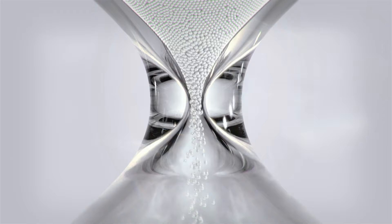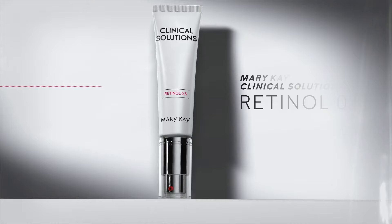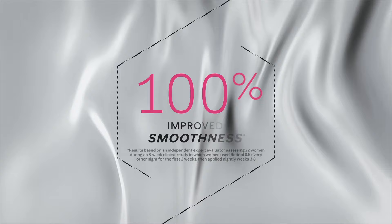You can't stop time, but there is an ingredient clinically proven to help prevent and even reverse the visible signs of skin aging. Introducing Mary Kay Clinical Solutions Retinol 0.5. In an independent study, skin smoothness improved by over 100 percent.